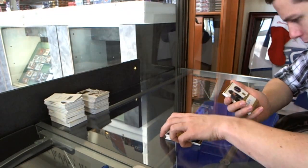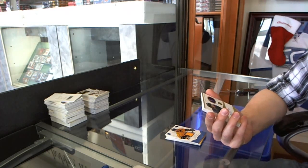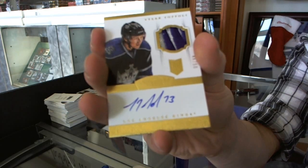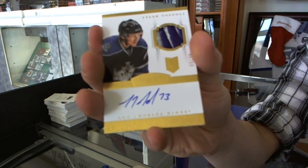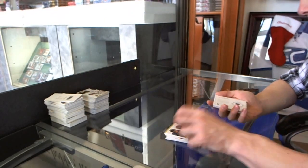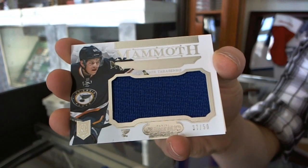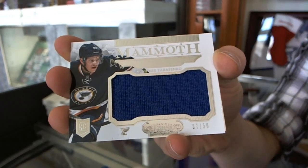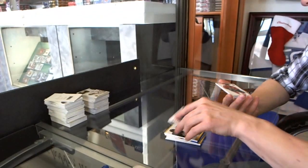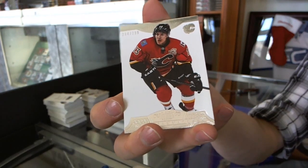Oh, that's pretty. We've got a rookie patch auto gold, number 46 of 50 for the LA Kings, Tyler Toffoli. We've got a Mammoth jersey, number 37 of 50 for the St. Louis Blues, Vladimir Tarasenko. And we've finished with a base card of 299 for the Calgary Flames, Mike Cammalleri.